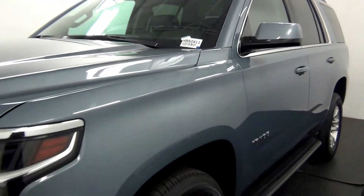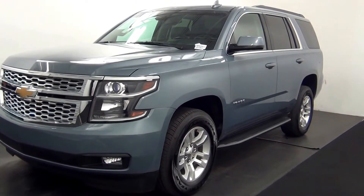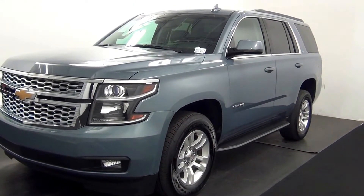Welcome. Today we are going to walk around a 2016 Chevy Tahoe, stock number RB50411.